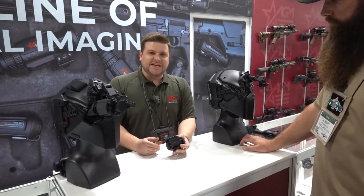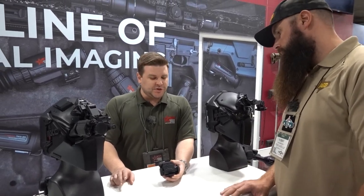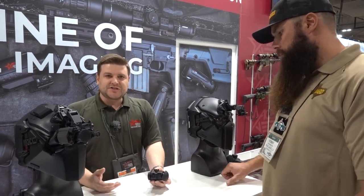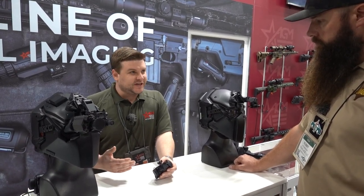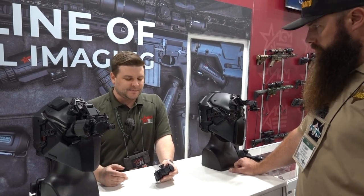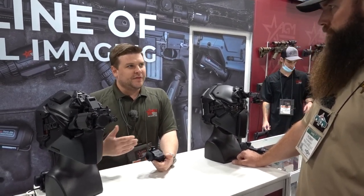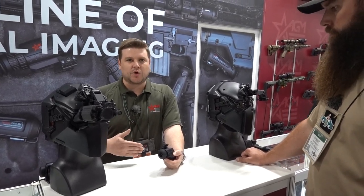The next item is the Sting IR — brand new, debuted at SHOT Show 2022 on Tuesday. We have two variations: a 384 and a 640, both 12 micron sensors — the latest technology on the market. The versatility is really what makes this a winner. It comes with a Picatinny mount, is recoil rated for 5.56, so someone can throw this on an AR-15 and shoot at night — there's a reticle built in. But the main function is helmet mounting, where there's increasing demand in the market. Retail price is about $2,800 to $4,200 depending on the core.